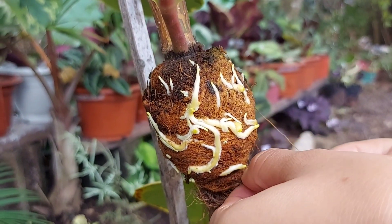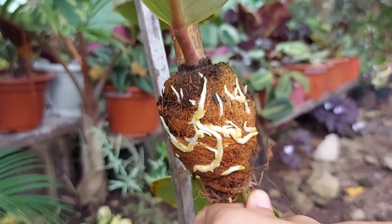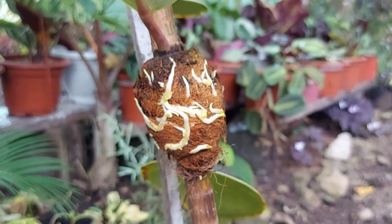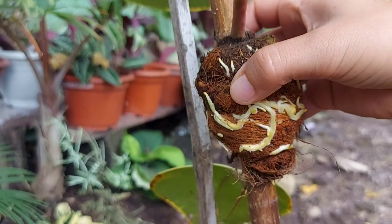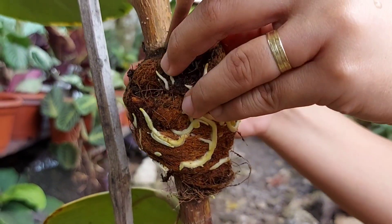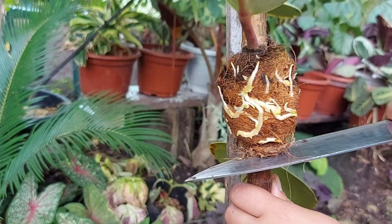Itong isang dahon na to, tatanggalin ko na siya guys kasi dito ko po siya puputulin. Matagal po kasi mag-hold ng moist yung cocopit, kaya ito po yung ginamit ko. Puputulin ko na siya direkta. Hindi ko na po tatanggalin tong bunot niya kasi nakadikit na po yung mga ugat niya. Madadamage pa siya pag tinanggal ko. Iingatan lang po natin na madamage yung ugat niya, kasi sayang, andami pong ugat.